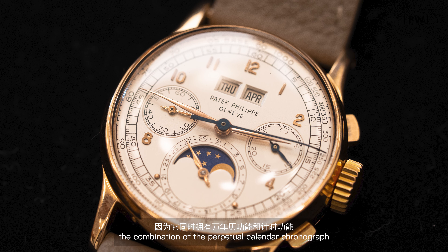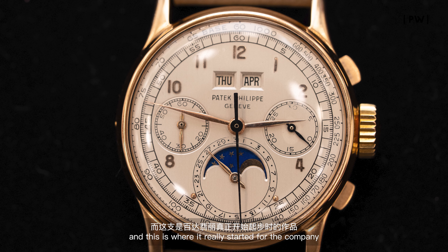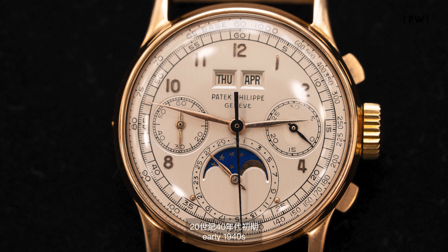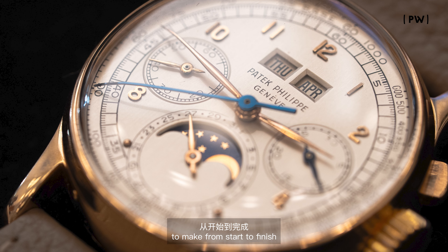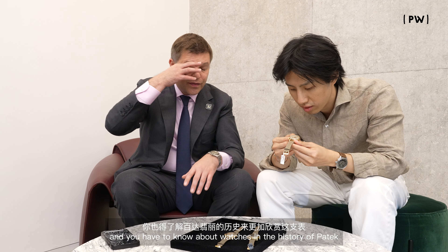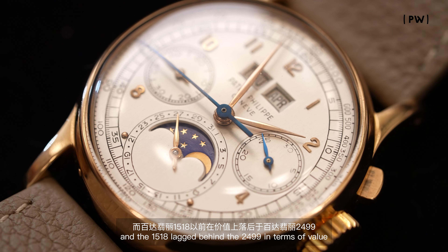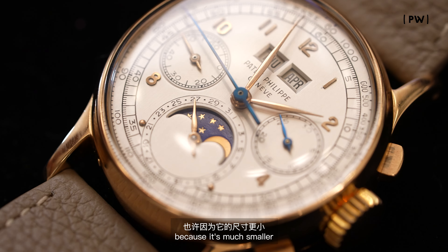Could you explain to people why is a 1518 so desirable? The combination of the perpetual calendar chronograph — that is the go-to complication for Patek, and this is where it really started for the company. Early 1940s, the watch is completely handmade; there were no computers or anything. So you had one watchmaker make this watch, and it maybe took him a year from start to finish. It's just so much pleasure you can get from wearing this.